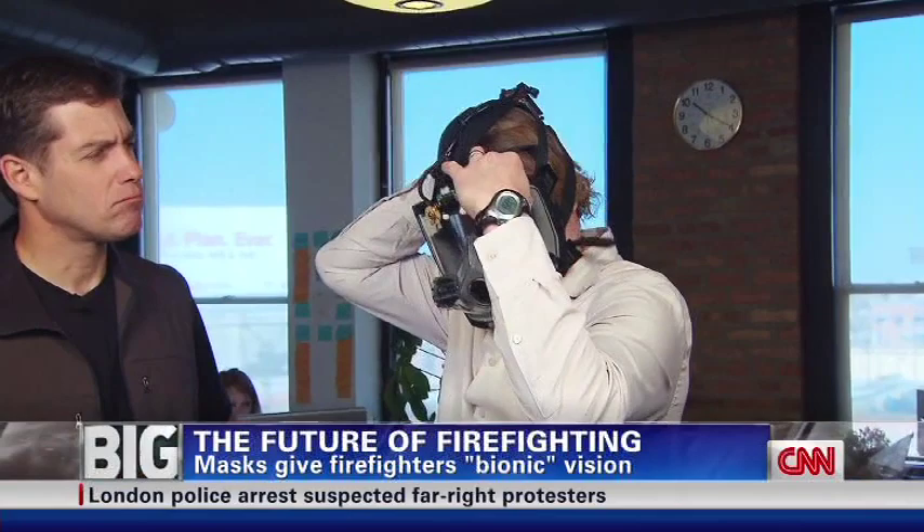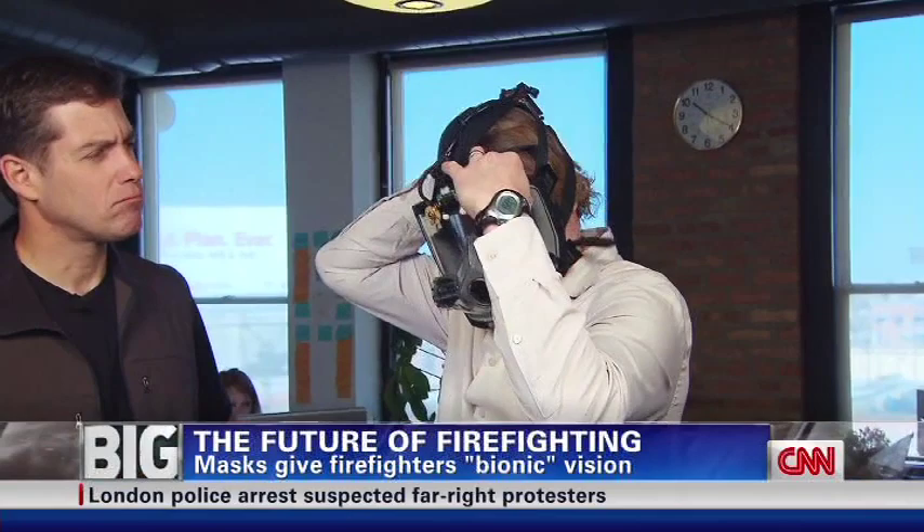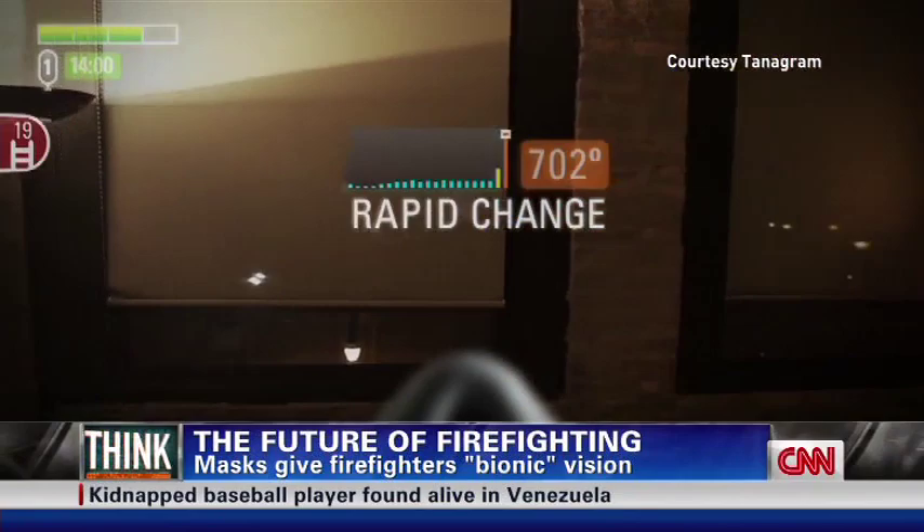I didn't see it — a whole bunch of great authors saw it. Science fiction authors are fabulous in that they get to make this stuff up, and we get to make it happen. Giving firefighters information everywhere they look. Our job was really to give them back their senses.